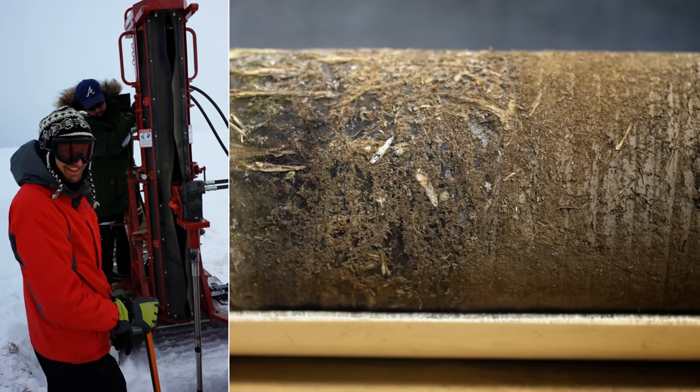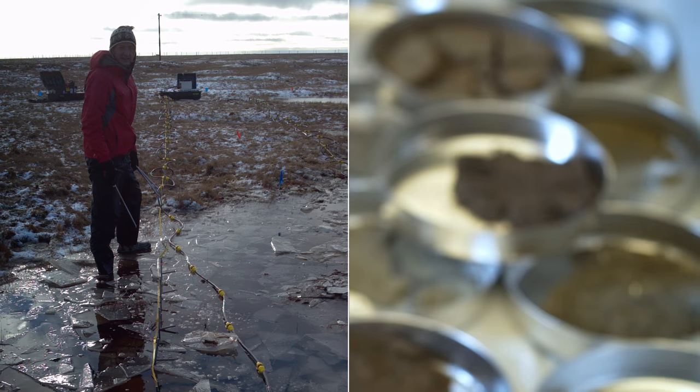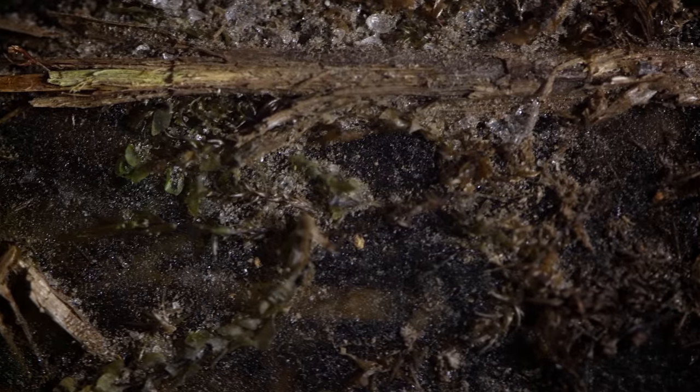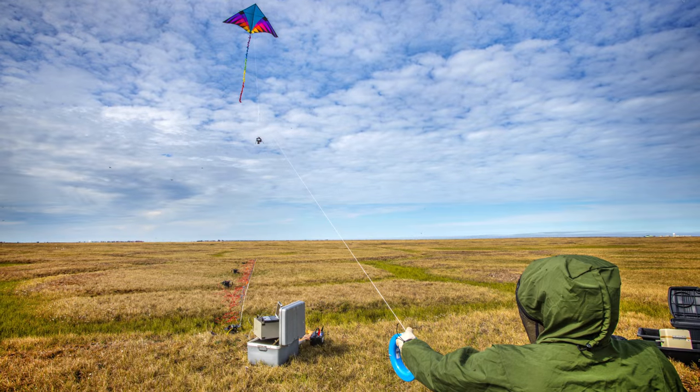Scientists are throwing every conceivable piece of scientific hardware at one small patch of permafrost to study it in incredible detail. They want to know exactly what's buried inside — how much ice, what kinds of materials and bacteria, and how it will all react as global temperatures continue to rise.